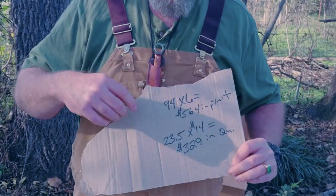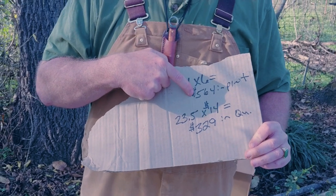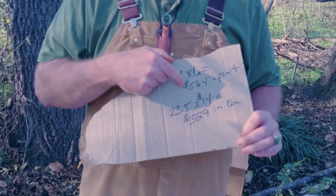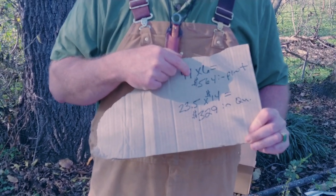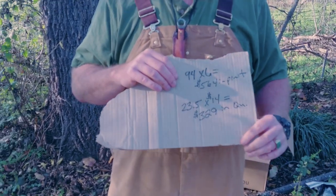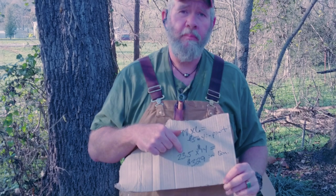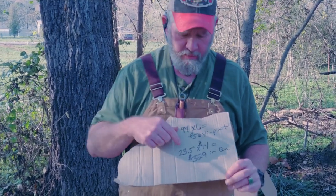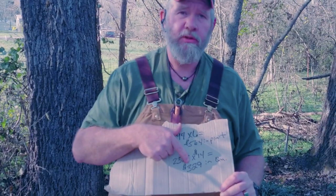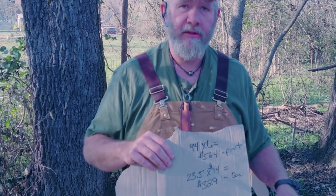Now we're getting to the math part of the university — this is my Glenn Beck whiteboard. 94 times $6 a piece equals $564 if you buy it in pints. If you buy it in quarts — because that's been the latest trend since the stuff is really cheap — you get 23.5 quarts. Say $14 a piece, that's $329 to get the 2% liquid added into the filler. That's $329 just for what amounts to cheap fish pellets with a small amount of scent added.